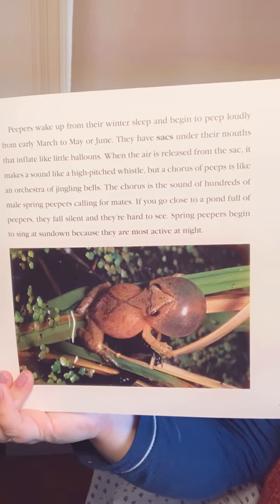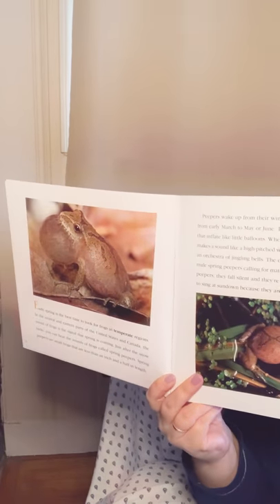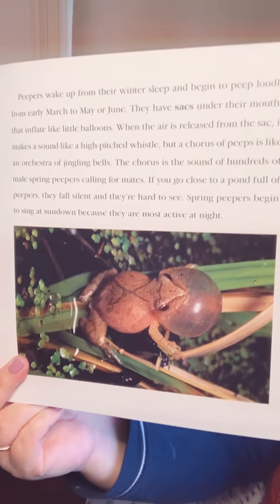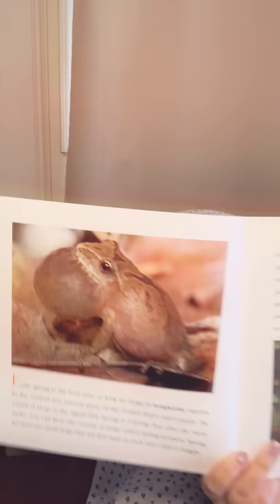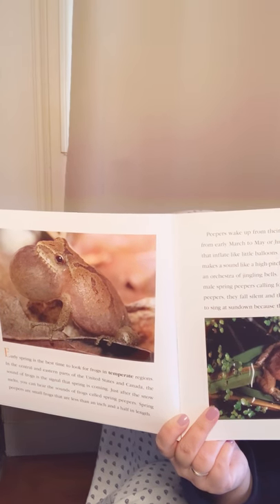The chorus is the sound of hundreds of male spring peepers calling for mates. If you go close to a pond full of peepers, they fall silent and they're hard to see. Spring peepers begin to sing at sundown because they are most active at night. As we look at these pictures in the book, what do you notice? Did someone draw these pictures, or did someone take a picture? If you said they took the picture, the pictures are photographs, not illustrations. Photographers took photographs of real frogs for this book.